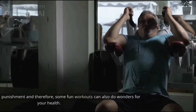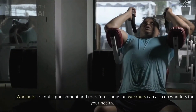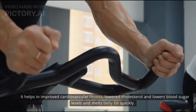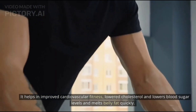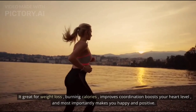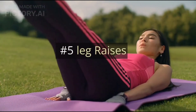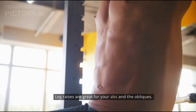Number four: Zumba. Workouts are not a punishment, and some fun workouts can also do wonders for your health. Zumba workouts are high-intensity exercise — they help improve cardiovascular fitness, lower cholesterol, lower blood sugar levels, and melt belly fat quickly. Zumba is great for weight loss, burning calories, improving coordination, boosting your heart rate, and most importantly making you happy and positive.